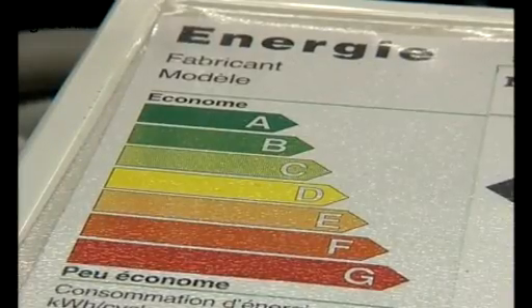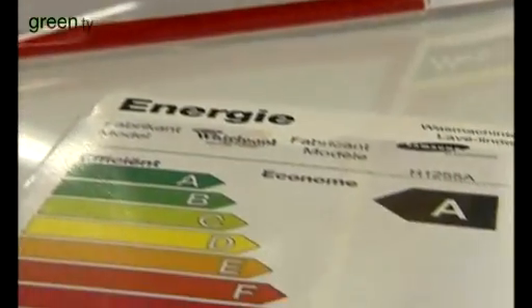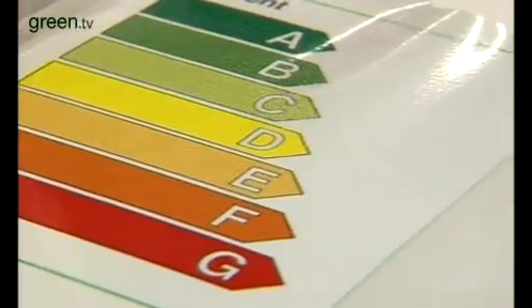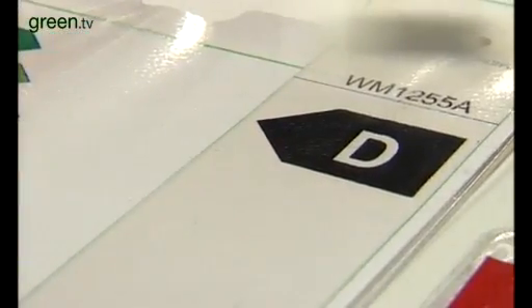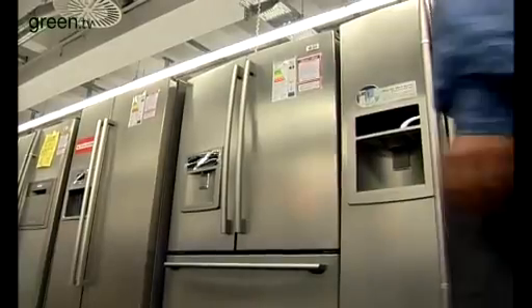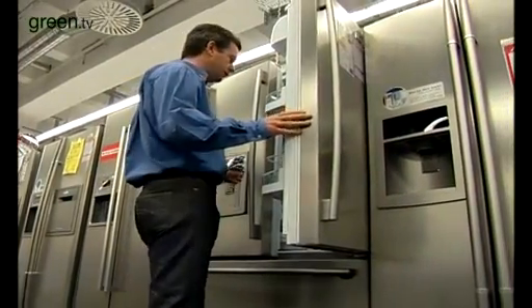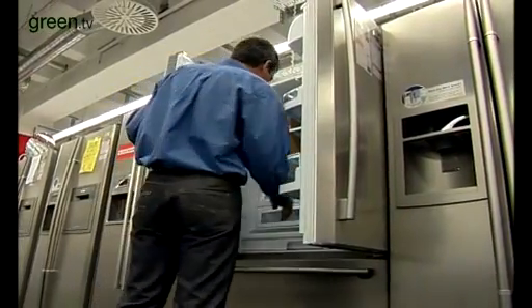Poorly performing products get a red G rating. Energy efficient goods are often more expensive than less environmentally sound alternatives. But, say the manufacturers, these initial costs can soon be offset by considerable savings on electricity bills. Besides, efficient appliances offer higher quality and better performance.